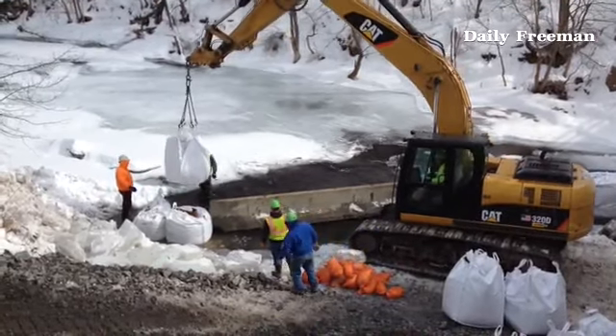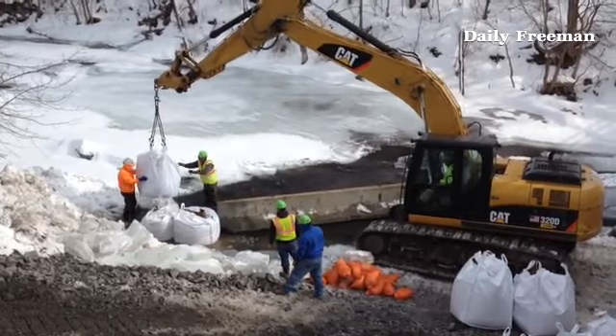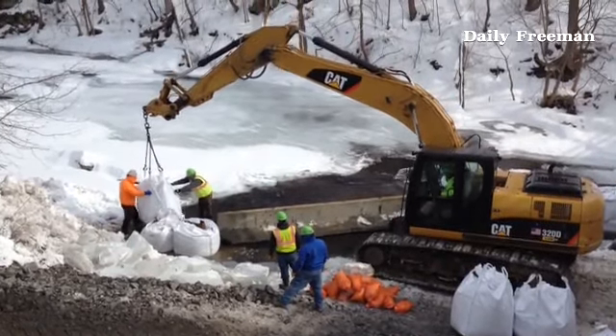We are at the site of the water main break in the town of Kingston, which is in the Salk Hill Creek beneath the bridge at the town hall.